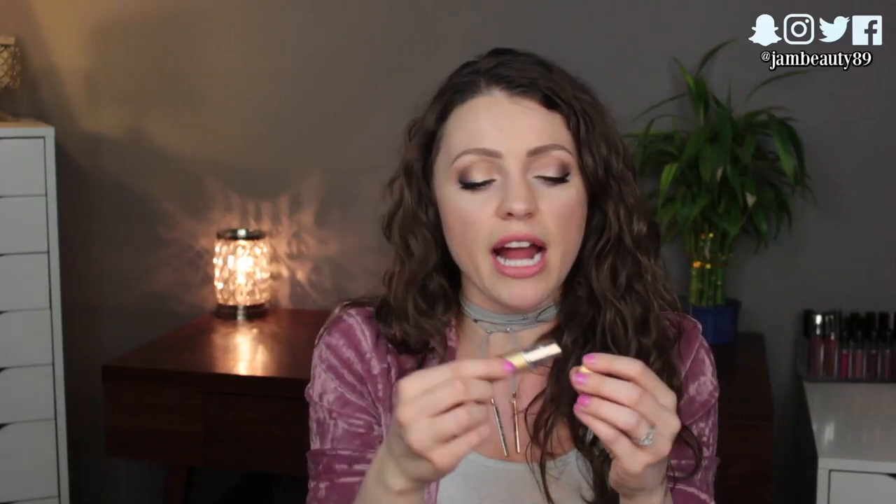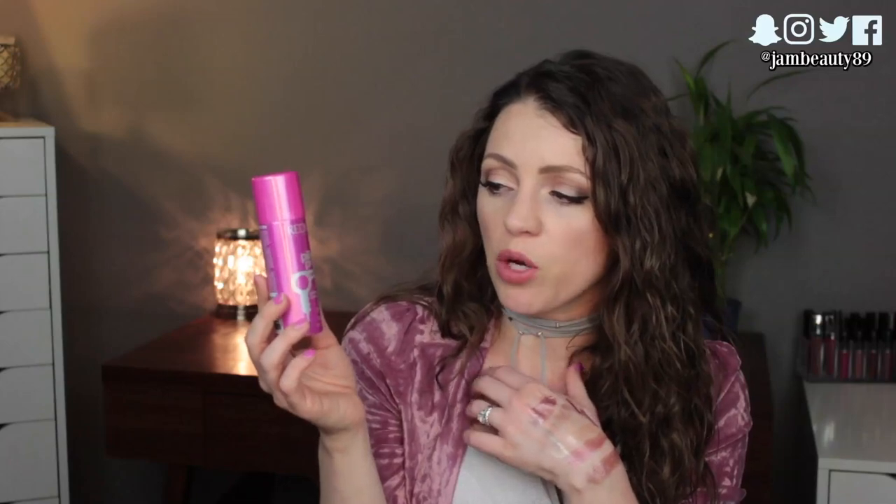I brought eye drops in case my eyes got red, and my little travel perfume atomizer — currently filled with Chanel Coco Mademoiselle, which smells amazing. You can just clean it out and refill with different perfumes, which is great. I also brought a dry shampoo — the Redken Pillow Proof Blow Dry Two Day Extender — though I didn't end up using it.